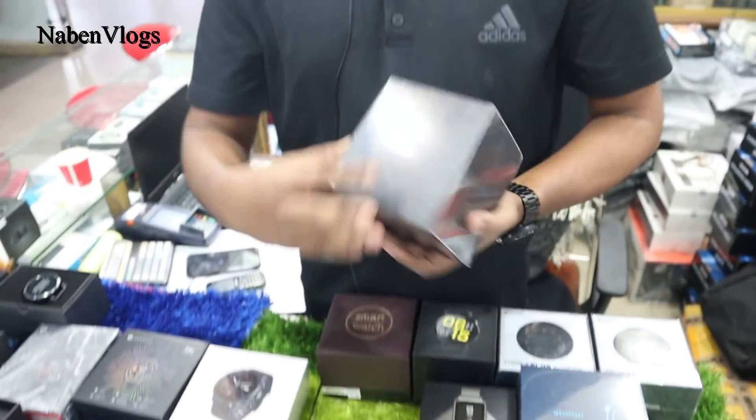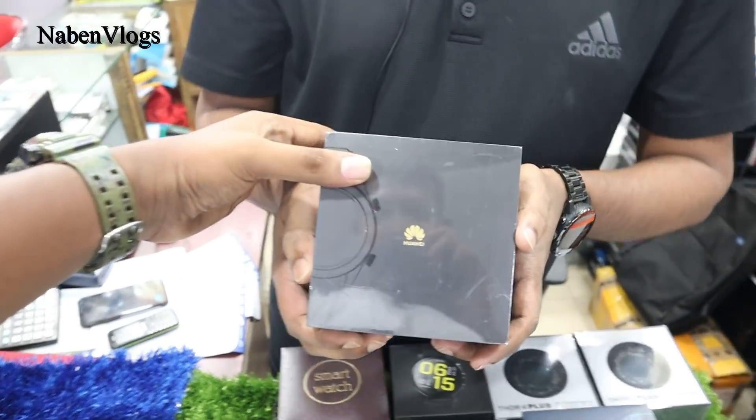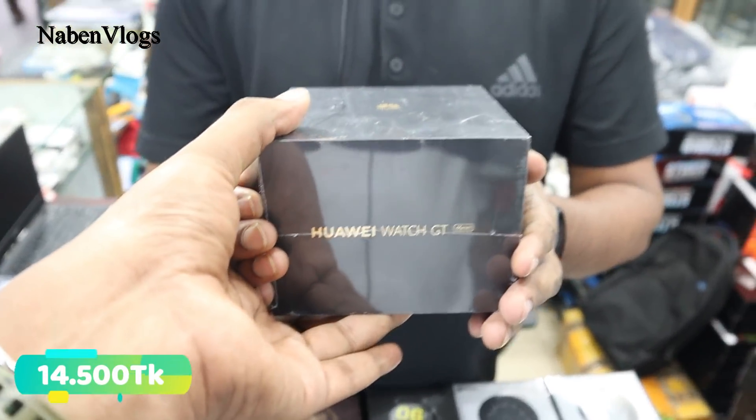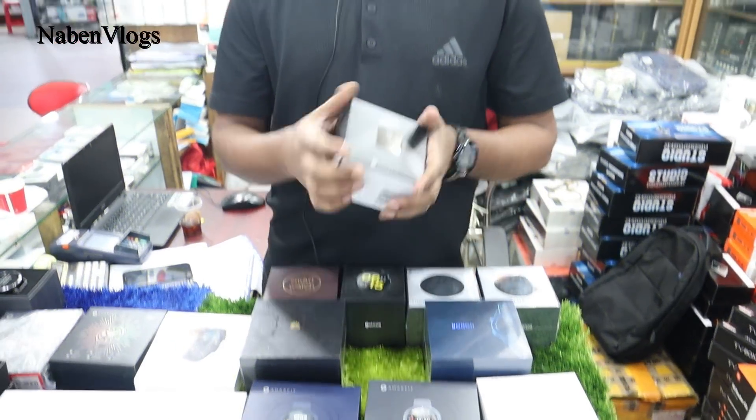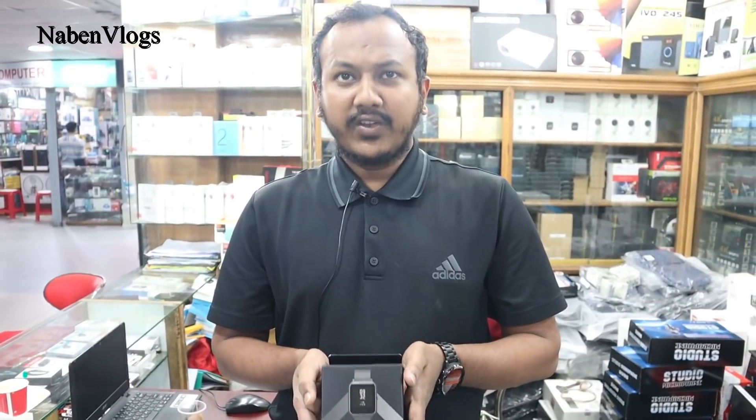Now, this is a Huawei vendor — Huawei Watch GT. The model number is Huawei Watch GT. The price is 14,500 BDT. There is also a variant priced at 46,000 BDT. So this is a great price for a Huawei vendor.